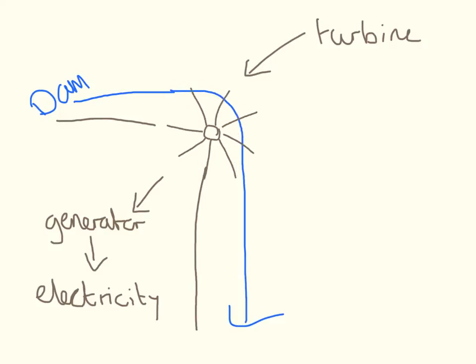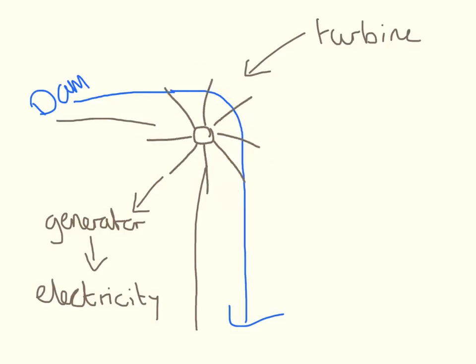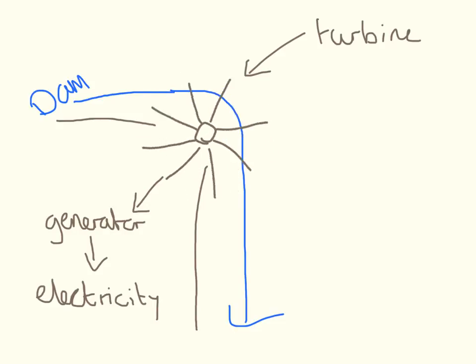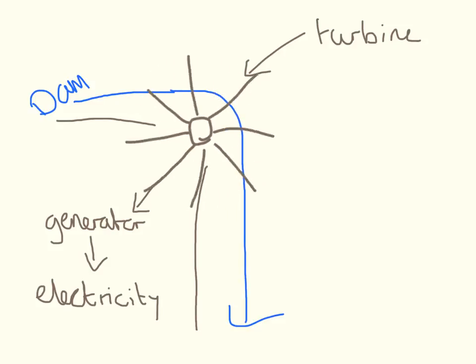As the water falls down, it's going to turn this turbine around. And turning the turbine drives a generator. And driving the generator is what produces the electricity.